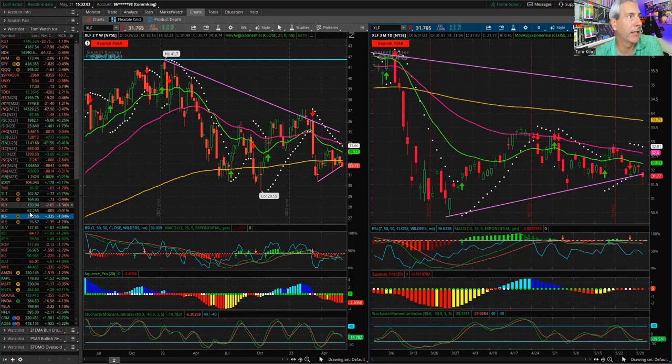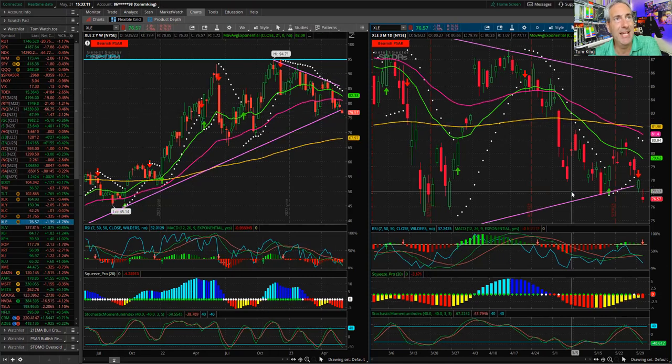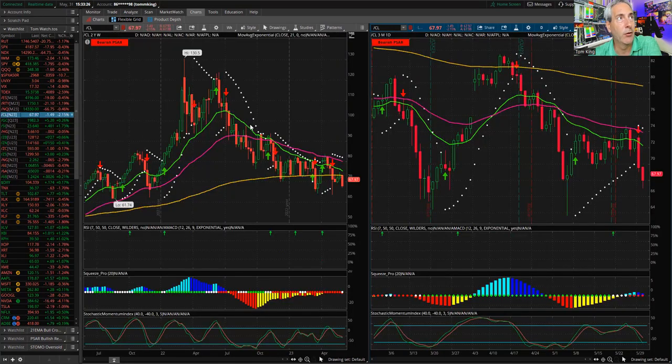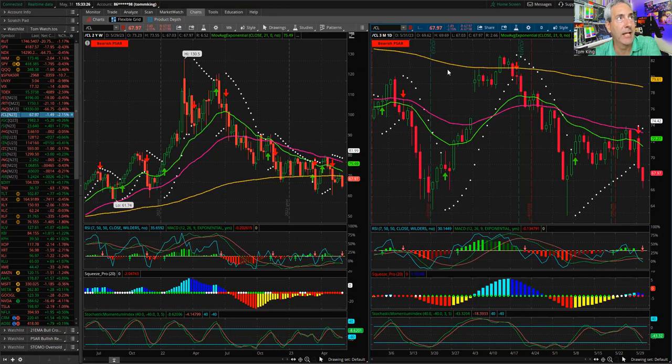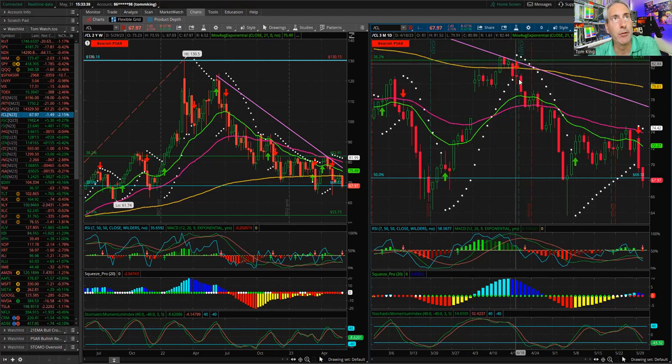Quick look at energy too — that did break the uptrend line. Not a super solid uptrend line, but you're heading into oversold territory. Oil is getting whacked today. Looking at futures, oil is down significantly from the $130 high back in February of last year, and even from more recent highs in April around $82-83. We're down almost 20 points off those highs. Still think we may find some support in the low $60s. Let's see what happens.